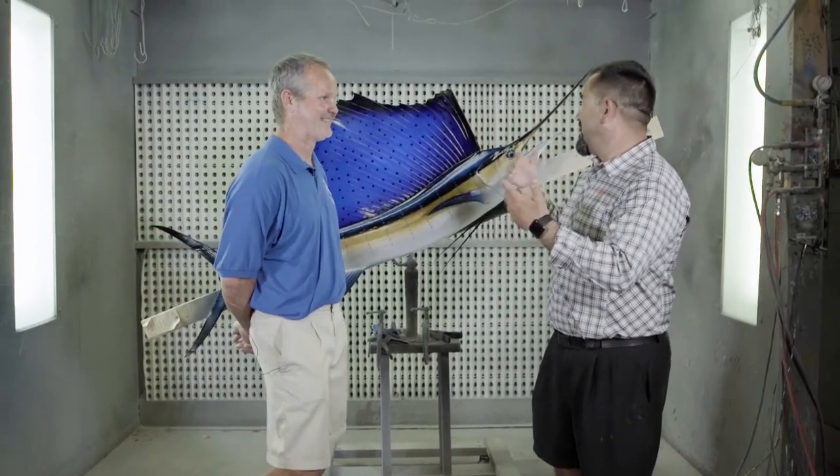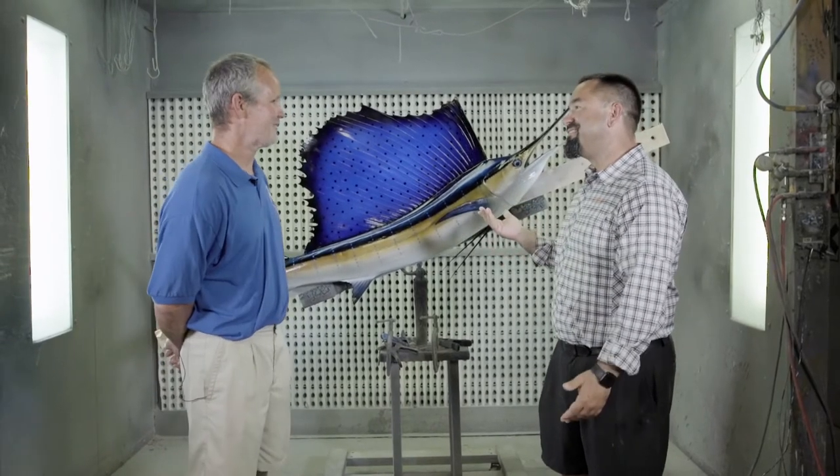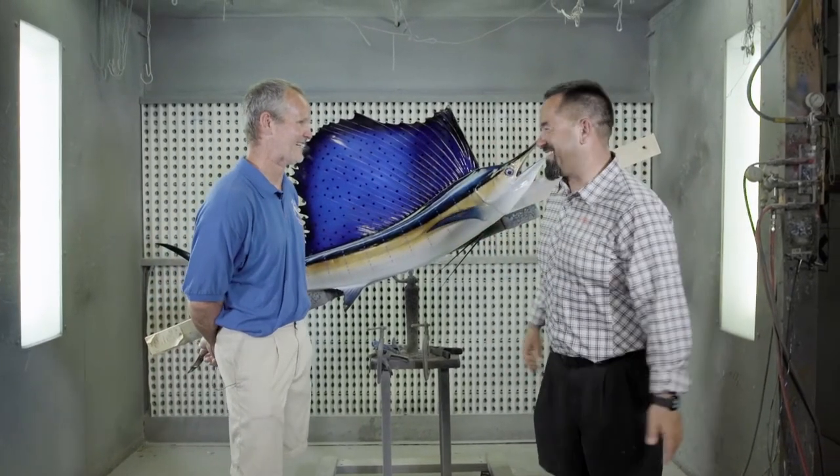Dirk, what do we got here? It looks like a sailfish. How can you tell it's a sailfish?